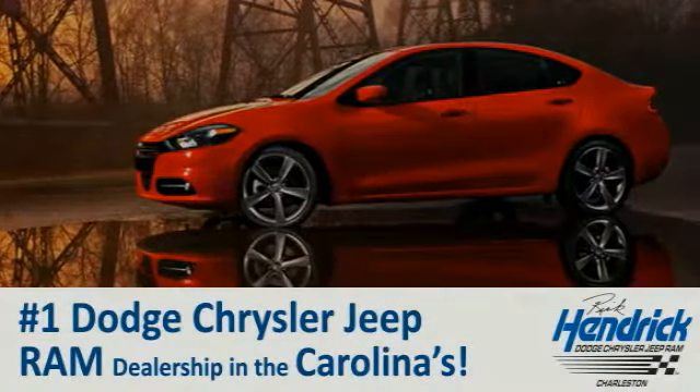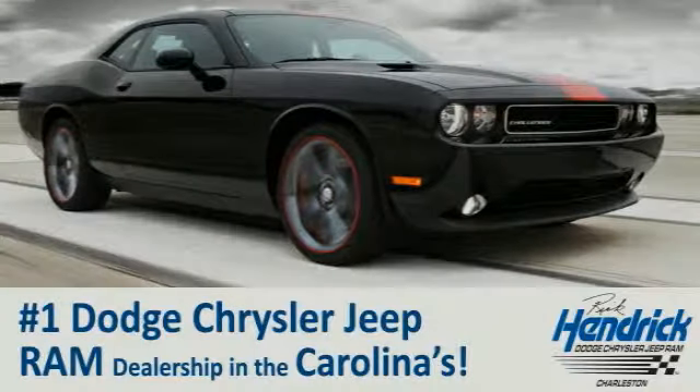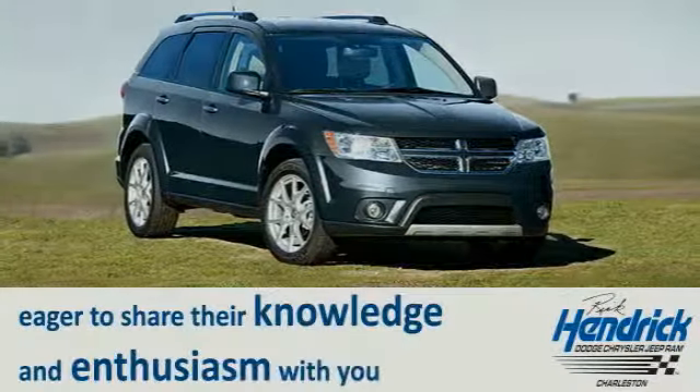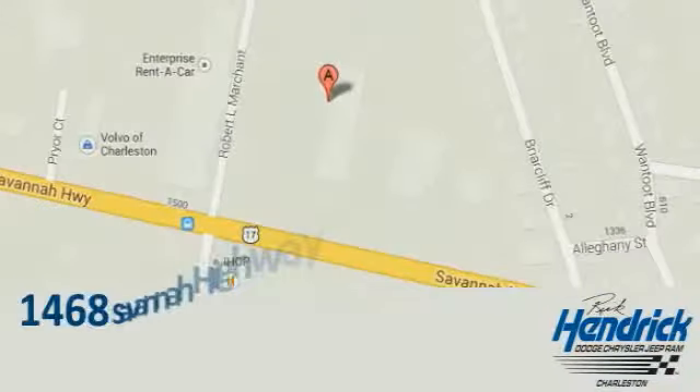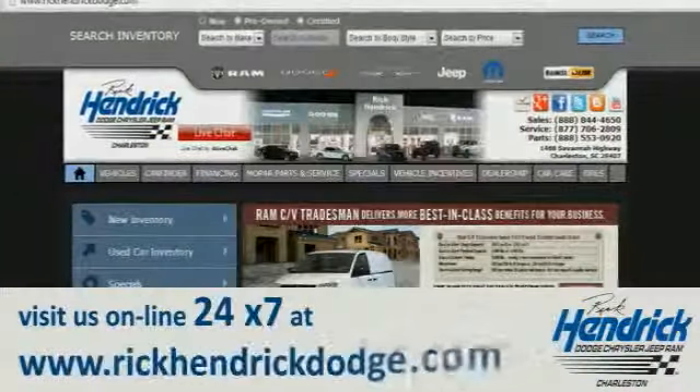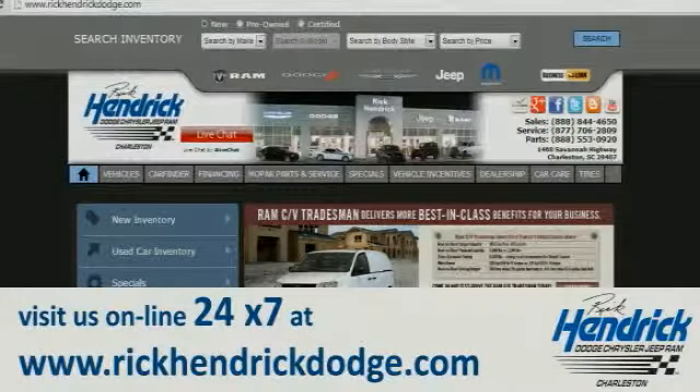We are proud to say that we are the number one Dodge, Chrysler, Jeep, Ram dealership in the Carolinas. Come out and talk to our experienced staff, eager to share their knowledge and enthusiasm with you. We are conveniently located at 1468 Savannah Highway in Charleston, or visit us online 24/7.